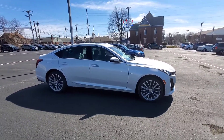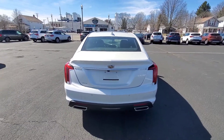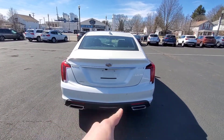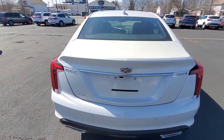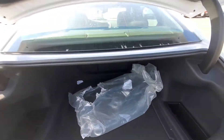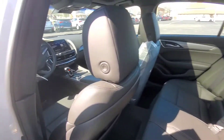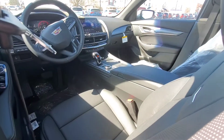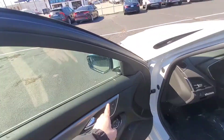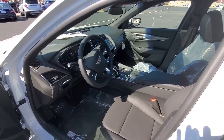Here's a look at the passenger side — this is Crystal White Tricoat with a jet black interior. You get the backup camera, rear park assist, and a very spacious trunk. On the door panel you have window controls, memory seats, door locks, trunk pop, side blind zone alert, and seat controls.